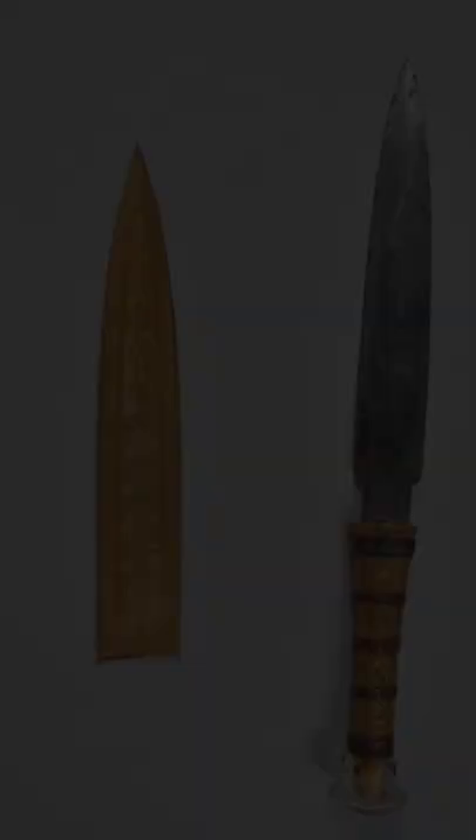King Tut's extraterrestrial dagger. The iron used in the blade was forged from a meteorite.